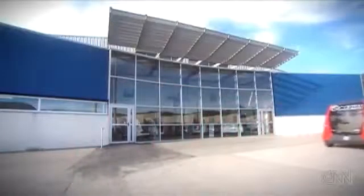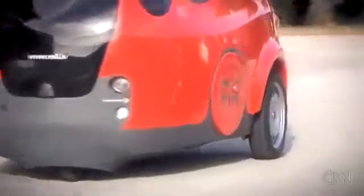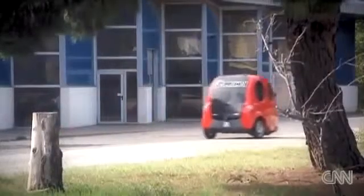Meet the AirPod. It has only three wheels, two doors, and doesn't even have a steering wheel. But its creators think this could be the future of urban transportation.